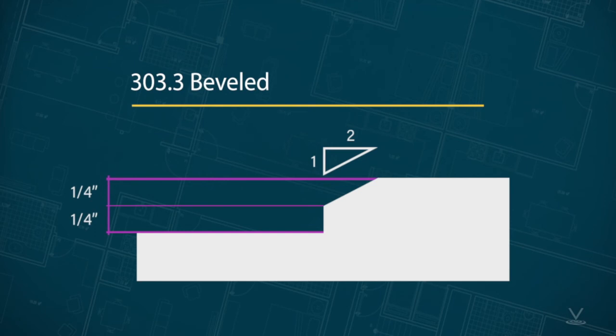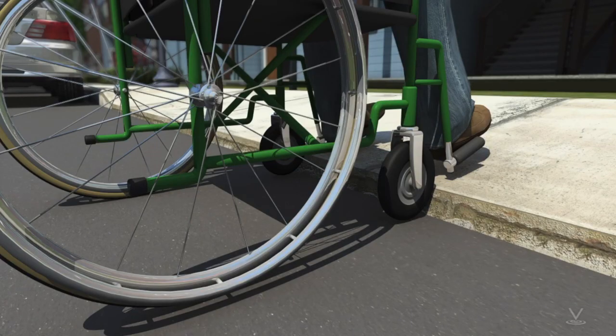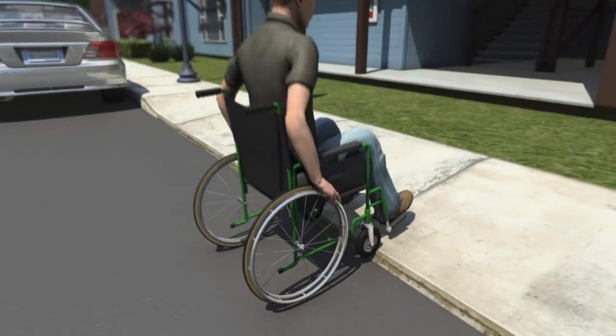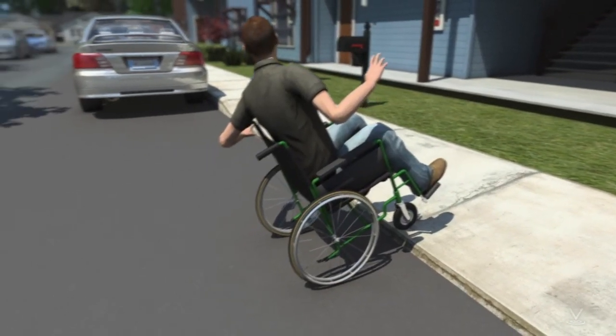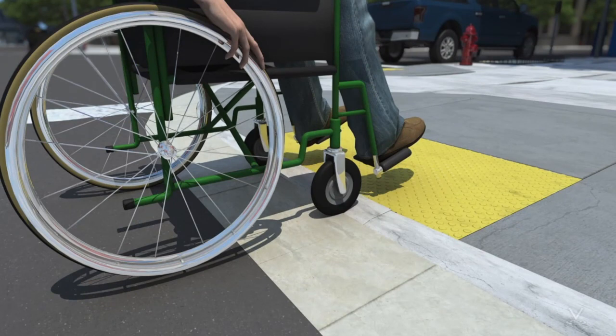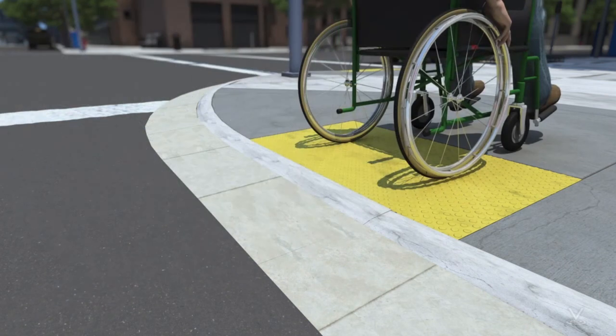Changes in level greater than half an inch high must provide a ramp and comply with section 405, or a curb ramp and comply with section 406. Here we see someone in a wheelchair at a driveway. There is about a one-inch lip from the driveway to the street. Those small front wheels cannot safely get over that lip without endangering the person in the wheelchair — they could tip over backwards or get knocked out of the chair and end up in traffic. Now we see someone in a wheelchair at a curb ramp, where there is no lip and the transition is blended. The small front wheels of the wheelchair had no problem making the transition from street to sidewalk.